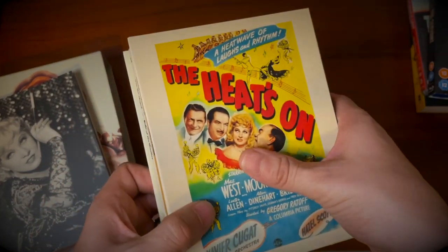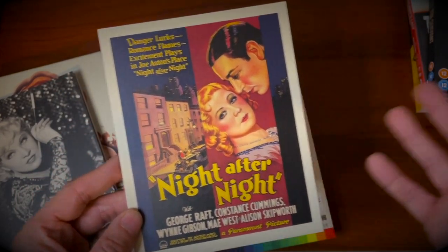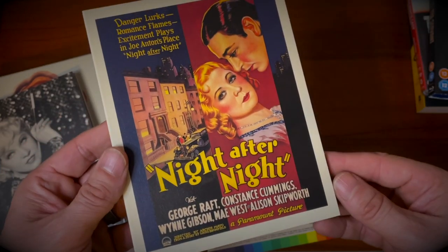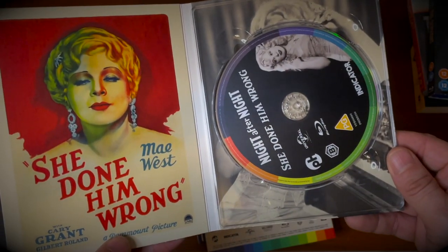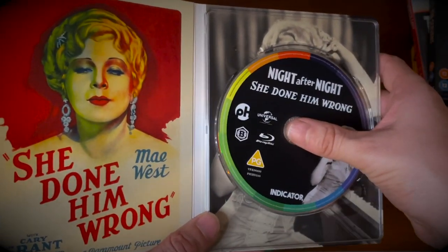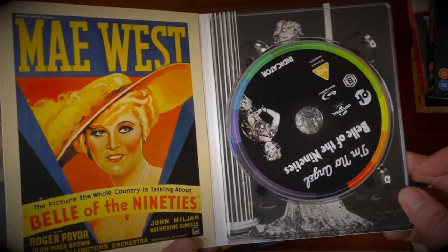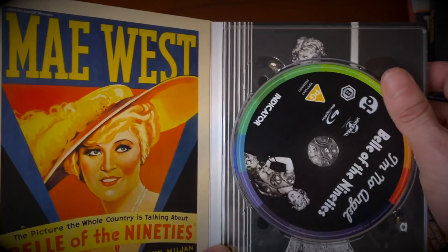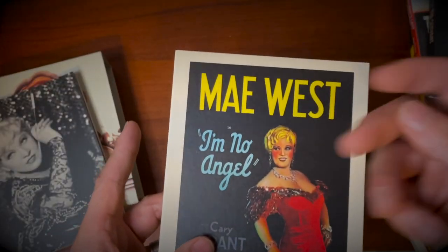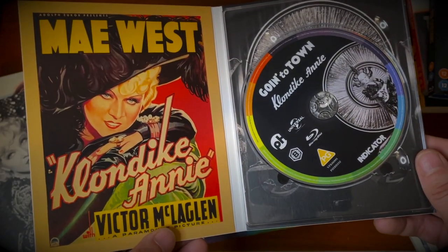We've got the films themselves. In order of release — '32, '33 — we'll start with Night After Night, also starring George Raft, and She Done Him Wrong, both on the same disc. With it being an Indicator set, the presentation and artwork are excellent throughout. Then we've got I'm No Angel starring Cary Grant no less, followed by Belle of the 90s, and photos throughout behind all the discs. I always love the use of original artwork. Then I'm Going to Town and Klondike Annie.